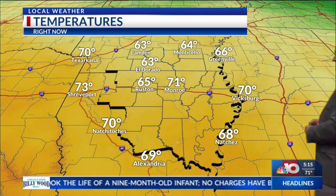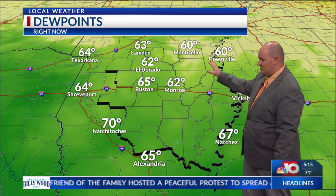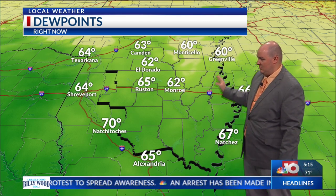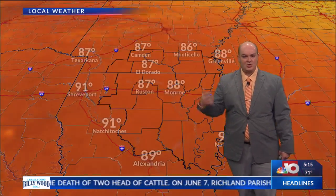We're currently at 65 degrees in Ruston, 63 in El Dorado, and Camden at 64. Monticello and Monroe still sitting at 71. These dew points are kind of lowered, especially the further north you go. Greenville and Monticello sitting right there at 60, and we have a little bit more moisture further to the southwest, but those winds have been pushing in out of the northeast, giving us slightly cooler and drier air.